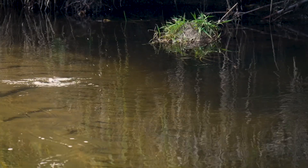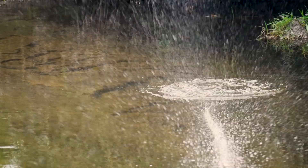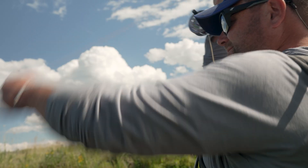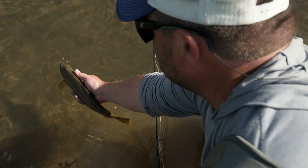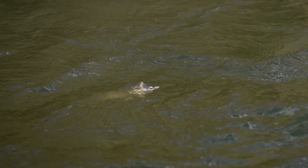We're often taught on the big rivers to splash or splop your hopper down to get the fish's attention, but that is less necessary on these meager creeks. Anything that hits the surface will be close enough to grab the fish's attention. An occasional twitch or skitch of the fly can add life to your drift.